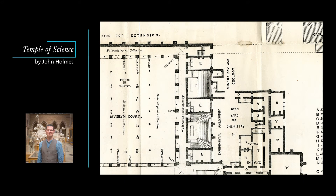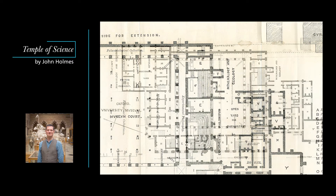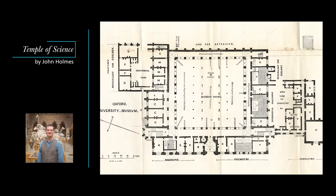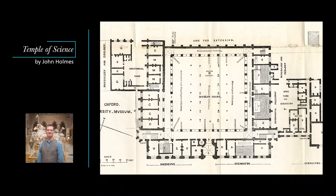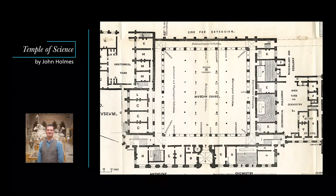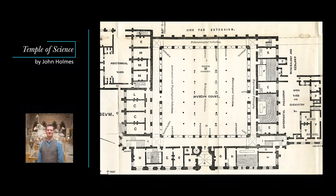There are bespoke lecture rooms, dissecting rooms and laboratories for the different departments, as well as offices for the professors and sitting rooms where they may have read, met their students or perhaps just taken tea. Upstairs there was a large lecture theatre, a library and a reading room, plus departments for entomology, geometry and astronomy.